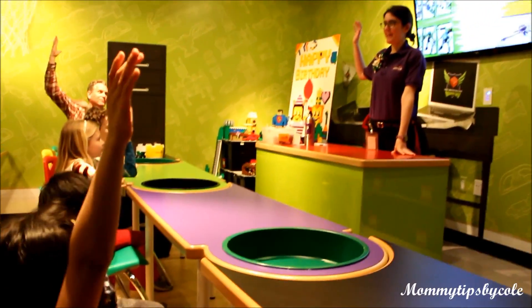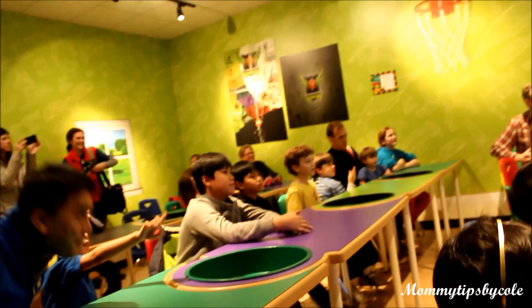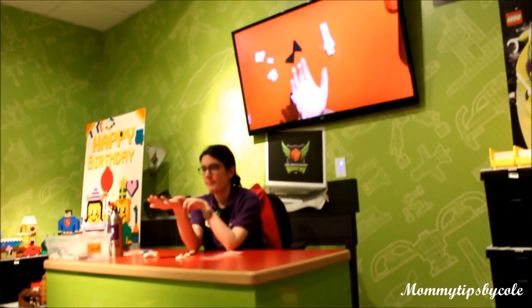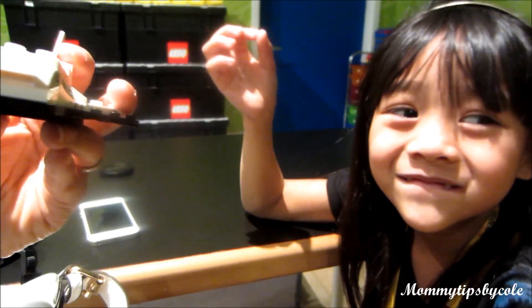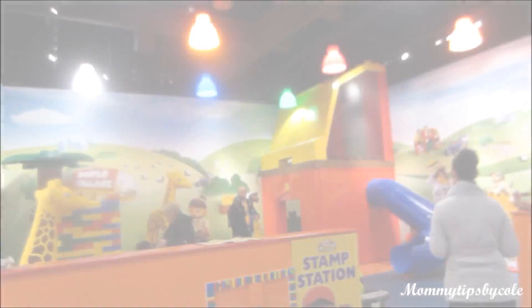Kids can also attend the Lego Master Building Academy class which is scheduled every hour. This is great for older kids but my three-year-old was able to do it still with my help. And if you want to purchase the model you can donate five dollars to their organization.